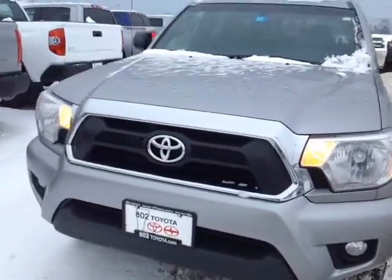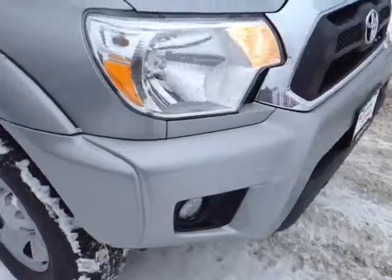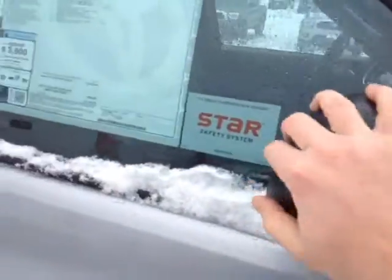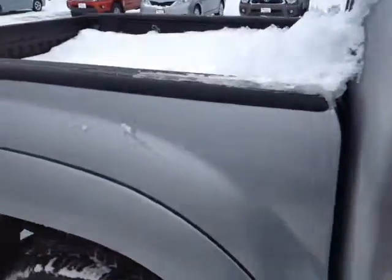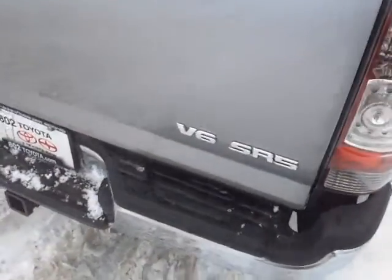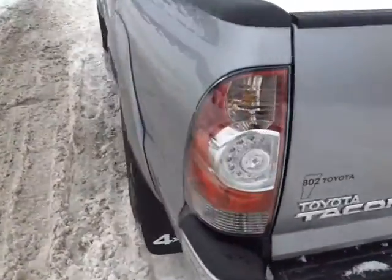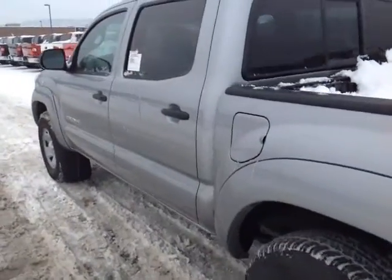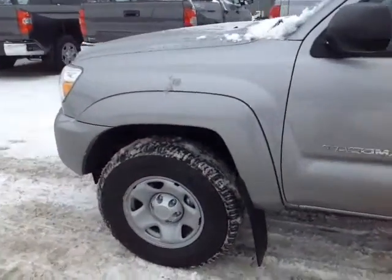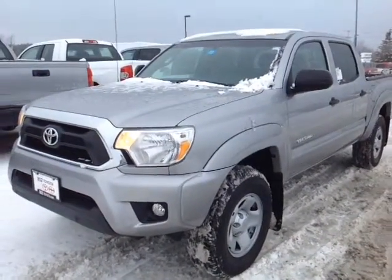So here it is Aaron — brand new 2014 Toyota Tacoma double cab. Got the fog lights right there, nice classic silver metallic color, 16-inch wheels, fold-away side view mirrors, double cab doors, rail liners, and a nice carbonate bed. This is the V6 SR5 with your tow package right there. This is a 4-liter V6 matched up to a 5-speed electronically controlled automatic transmission.